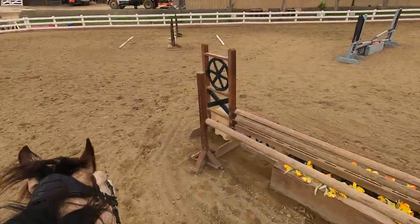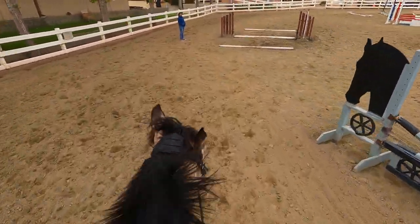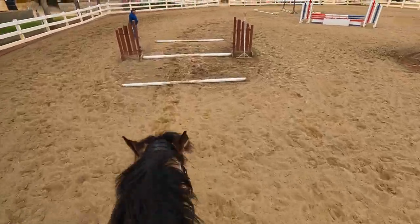Then we stepped it up and brought Rocket up to a canter, and this is where things get hard. You have to know your strides, and if you don't get the strides right he'll break to a trot in the middle of the poles, which is never a fun time.